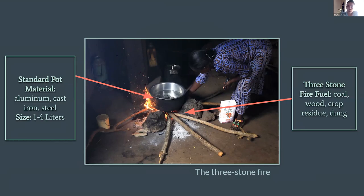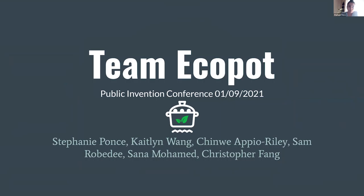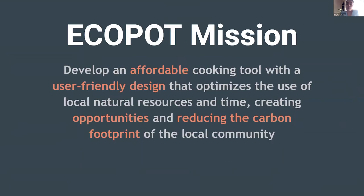We are team EcoPot and our mission is to develop an affordable cooking tool with a user friendly design that optimizes the use of local natural resources and time, creating opportunities and reducing the carbon footprint of the local community.